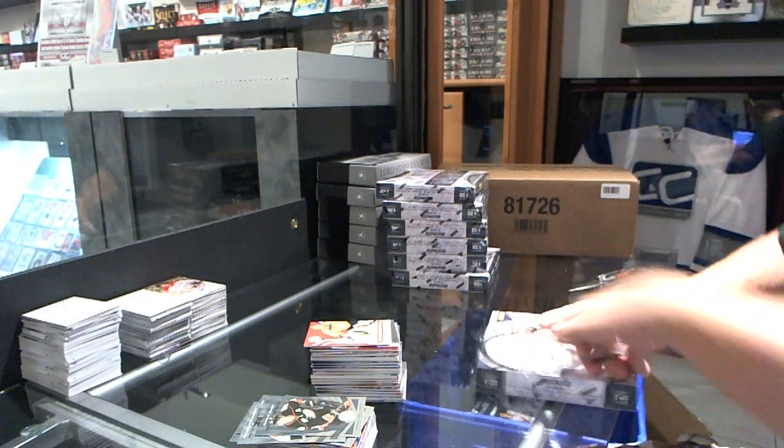For the Colorado Avalanche, we've got a Michael Sgarbossa rookie. And for the Carolina Hurricanes, Elias Lindholm rookie jersey auto. We have a Mirror Emerald for the Colorado Avalanche number to 5 — Alex Tanguay. Mirror Emerald, number to 5, of Alex Tanguay.